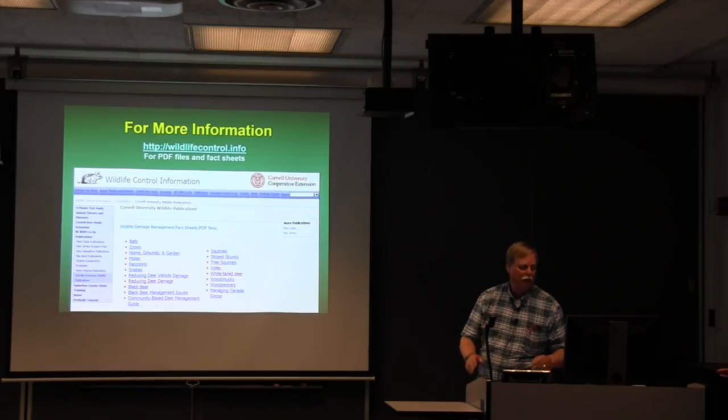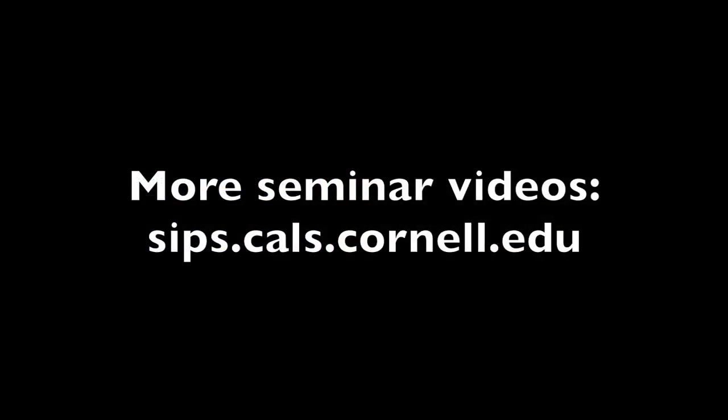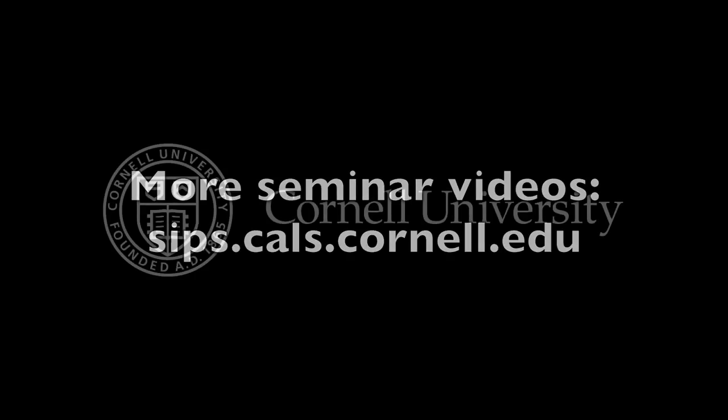Let's thank all of you. Thank you. This has been a production of Cornell University, on the web at cornell.edu.